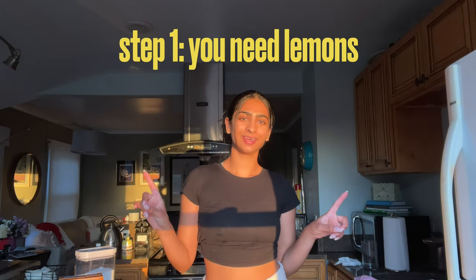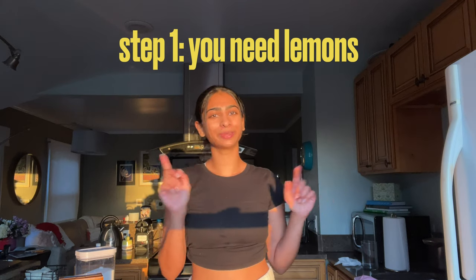Good evening — 33 days till graduation! Today we are making a lemon tart because it's Eliza's favorite dessert and she's coming home tomorrow. Step number one: you need lemons. And if you don't have lemons, you should go pick them off your neighbor's trees like I did. Here's footage of me stealing lemons.